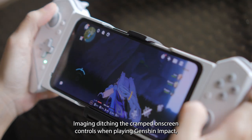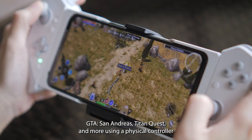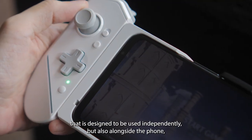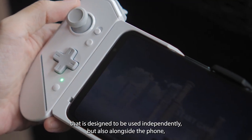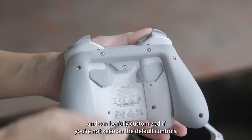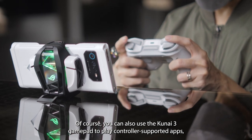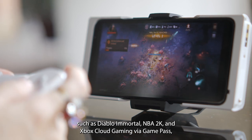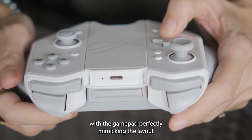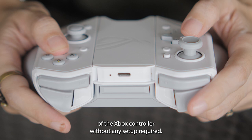Imagine ditching cramped on-screen controls and playing Genshin Impact, GTA San Andreas, Titan Quest, and more using a physical controller designed to be used independently but also alongside the phone, and which can be fully customized if you're not keen on the default controls. You can also use the Kunai 3 Gamepad to play controller-supported apps such as Diablo Immortal, NBA 2K, and Xbox Cloud Gaming via Game Pass, with the Gamepad perfectly mimicking the Xbox controller layout without any setup required.